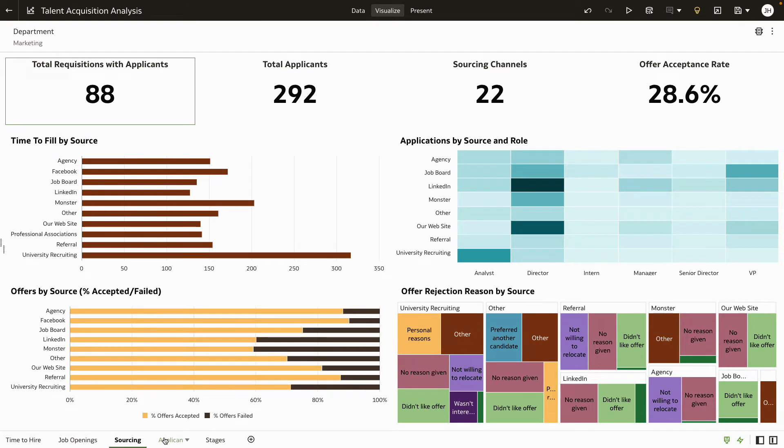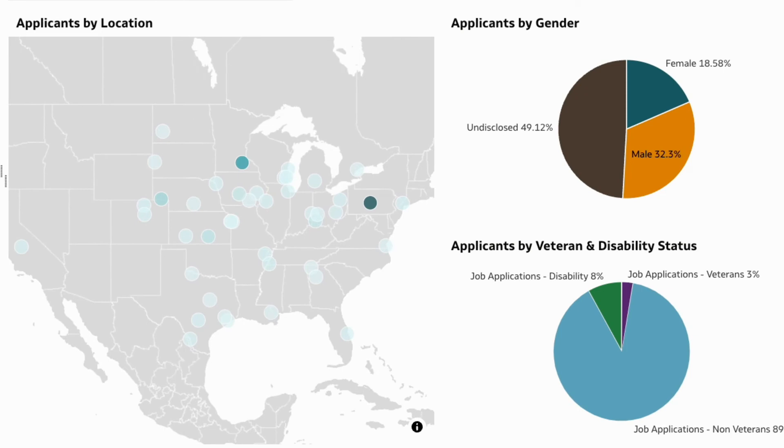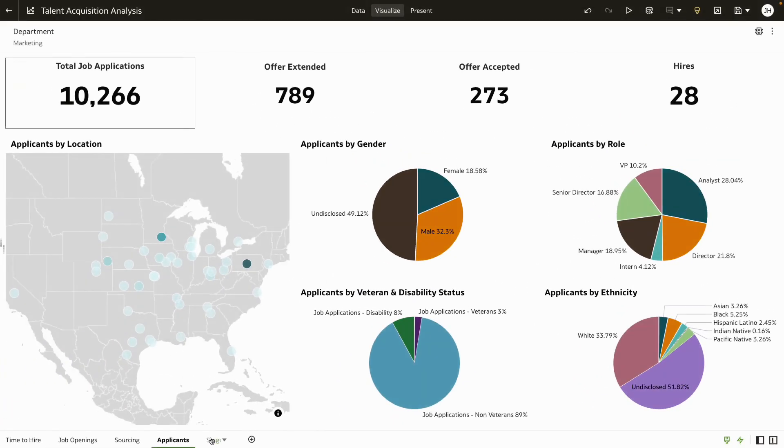Moving on to the applicants dashboard for the marketing department, you note a diverse mix of candidates across location, gender, veteran and disability status, and ethnicity. There are no red flags here. What about the interview process?